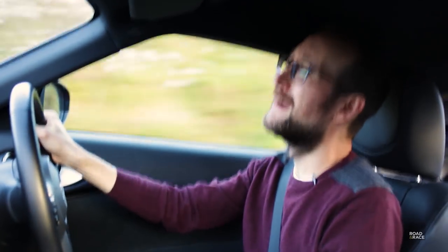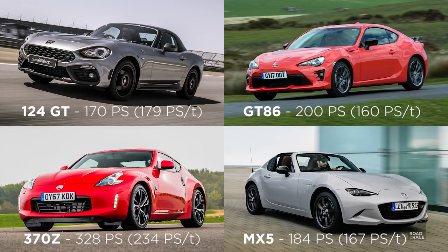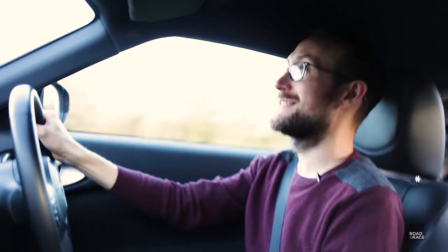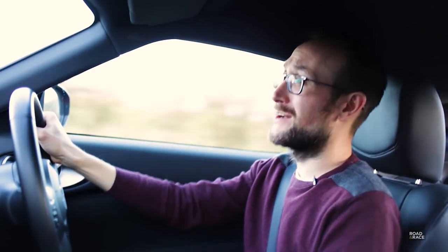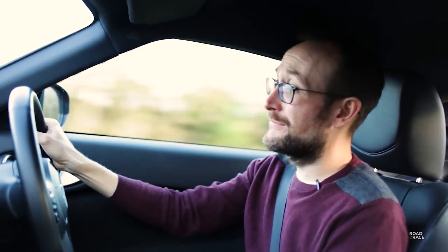Now don't get me wrong, each of these cars has something special to offer, but none of them can match the 370Z in terms of performance. The 370Z has the most power and the best power-to-weight ratio at 234PS per tonne — the other three all come out at about 160-180PS per tonne. And everything else is much more expensive: the new Z4 starts at £37,000, and if you're looking at something like a Lotus Elise, a Jaguar F-Type, or a Porsche Cayman, you're looking at £47,000 just to begin with.